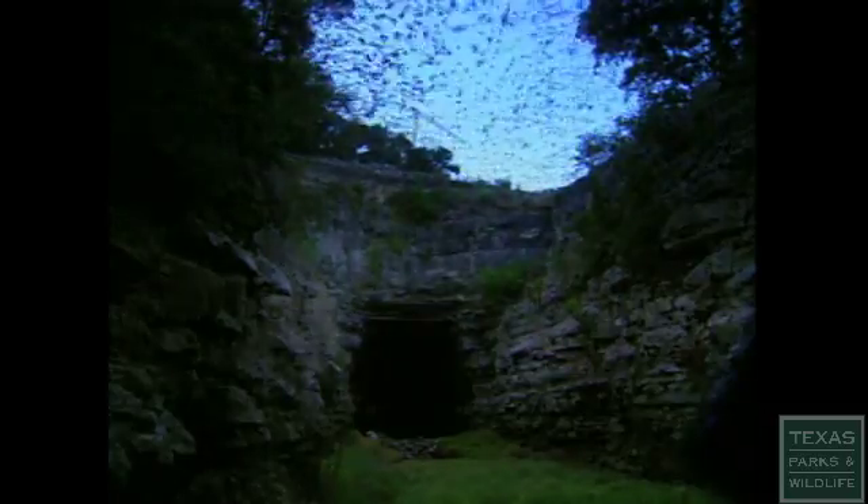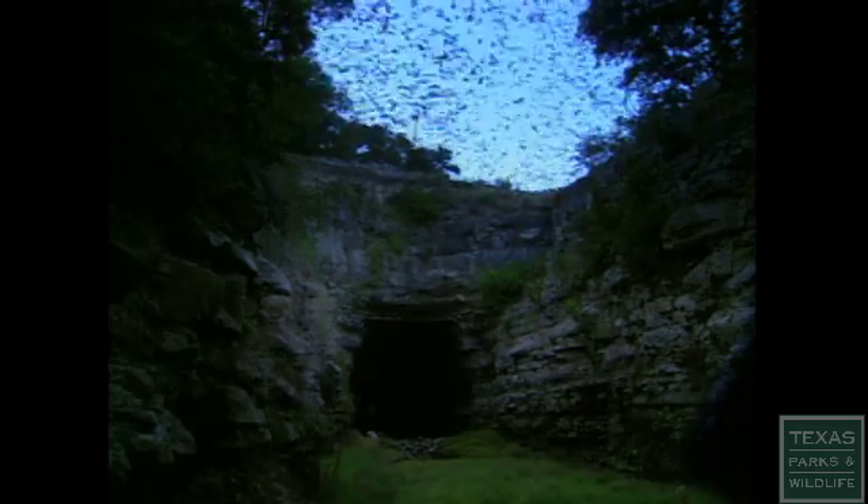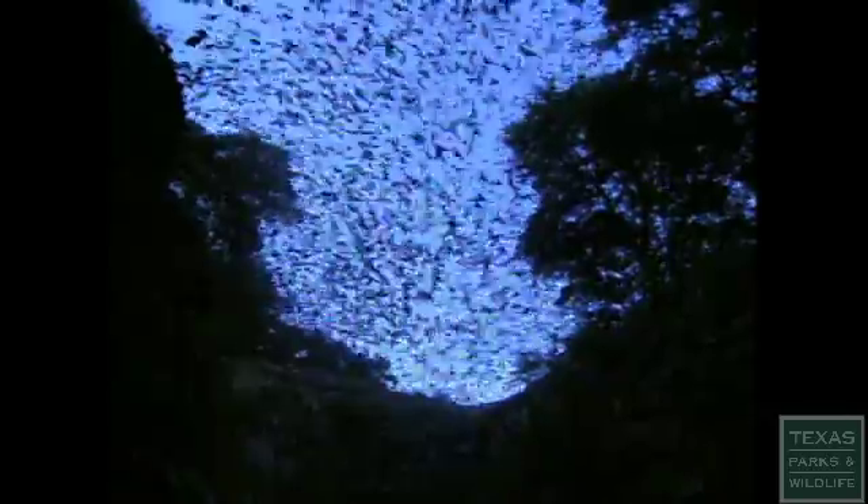The smallest wildlife management area is also probably the strangest. The Old Tunnel Wildlife Management Area is different from every other wildlife management area in that we have, in this old abandoned railroad tunnel, a seasonal roosting site of approximately two million Mexican free-tailed bats. These bats are more than a spectacular display of nature — they benefit the local community by consuming tons of destructive insects each night.